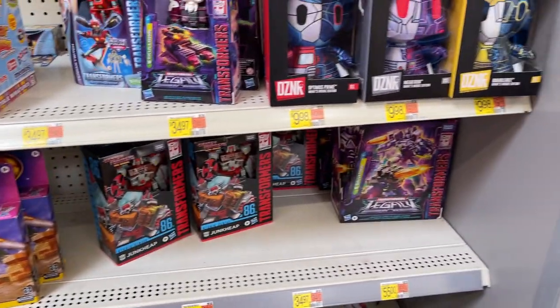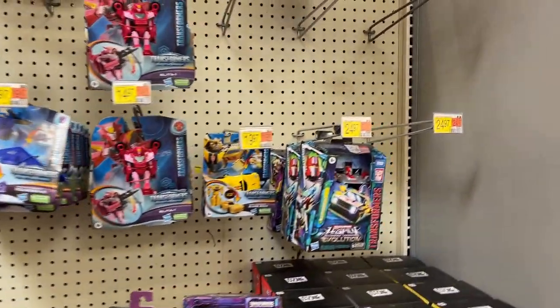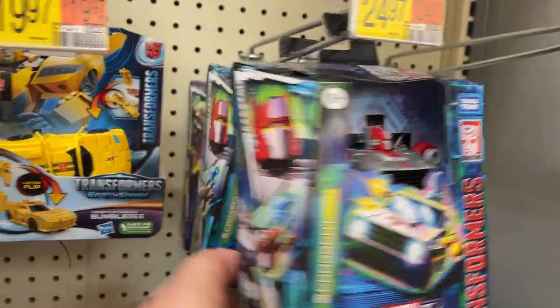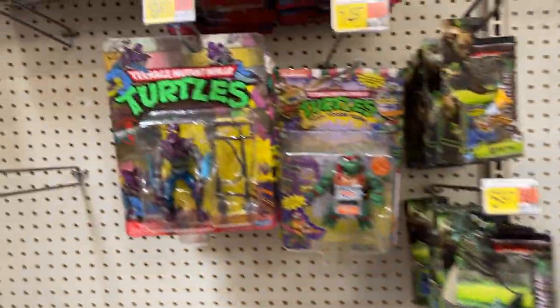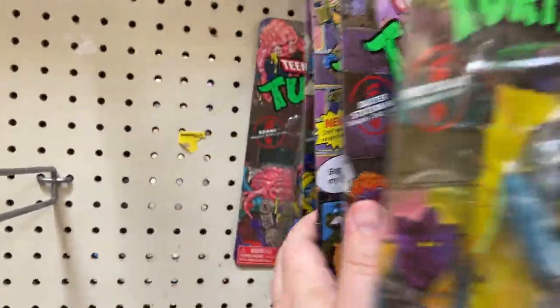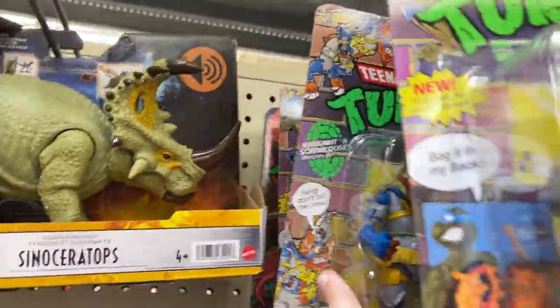Main toy aisle — we got some Transformers, Skeletor, little Junkie, Starscream. Got a little metal die-cast figures. Still got the Foot Soldier hanging out, little Baxter. Check those Walmart stores if you're looking for the retro-carded Playmates.